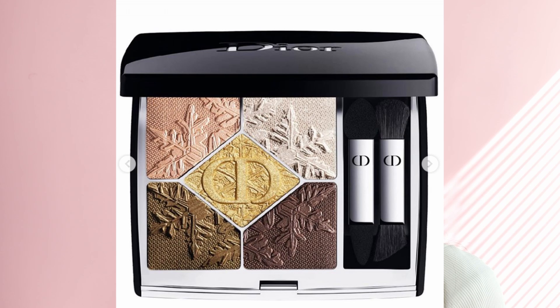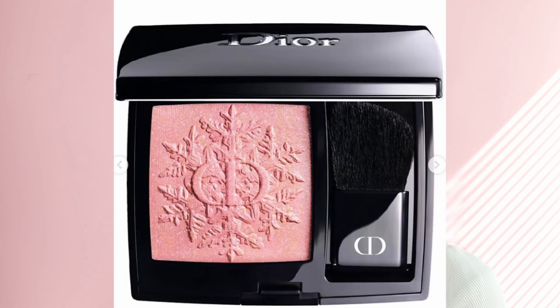The second palette is 549 Golden Snow, and as you can see it has a beautiful gold color, a little bit of peach, and two brown shades — which is very safe. I think these colors are going to be suitable for any skin tone. Moving on to the blush, I'm definitely going to be getting the blush from this collection because it looks very beautiful.